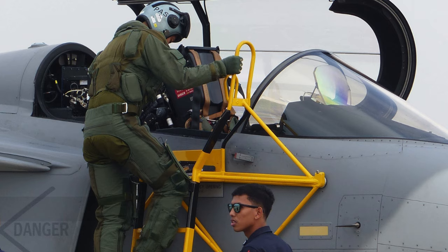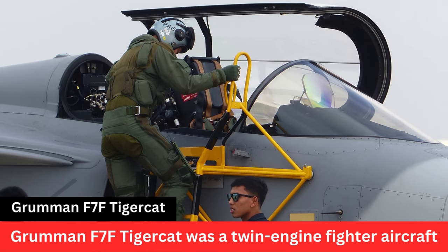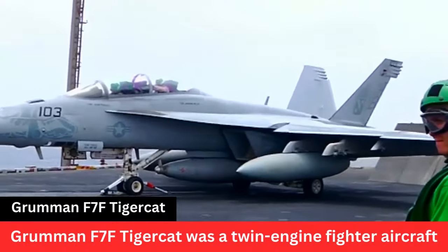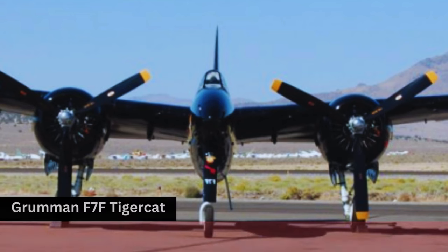Post-war service. After World War II, the F-7F Tigercat continued to serve in various roles, including night fighter and reconnaissance. It was eventually phased out of frontline service as more modern jet aircraft became available.